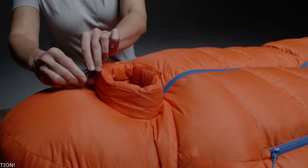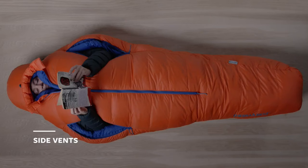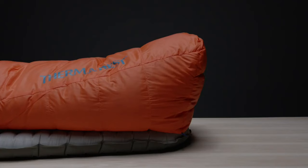The draft collar cinch system has been improved to retain even more warmth. Side vents zip open to allow arm use and customizable temperature control. Overlapping draft tubes prevent cold spots when zippers are closed. Our signature Oasis foot warmer pocket keeps feet cozy all night long.